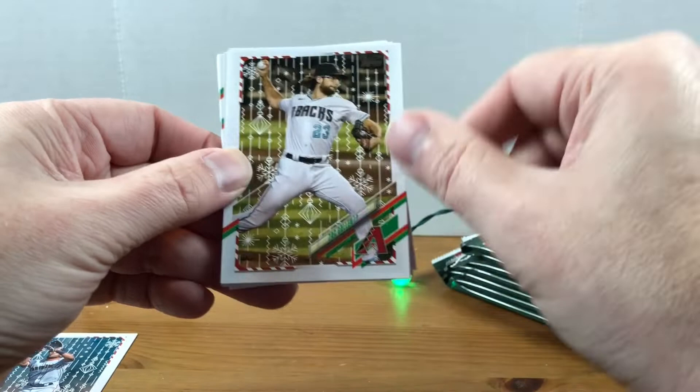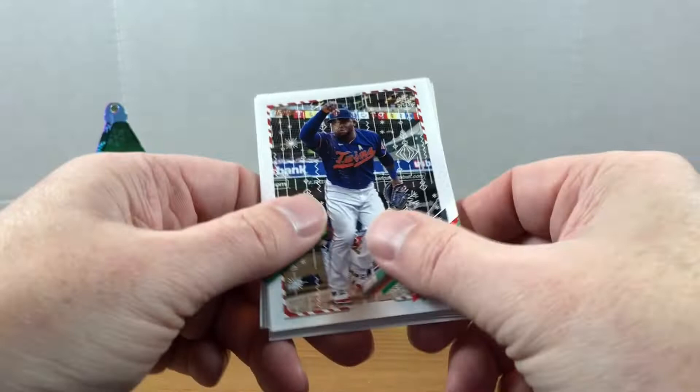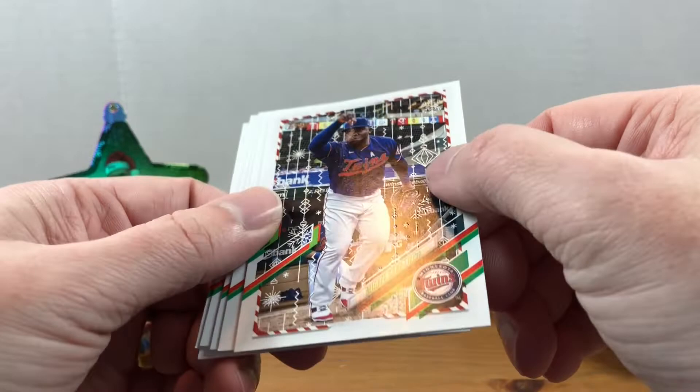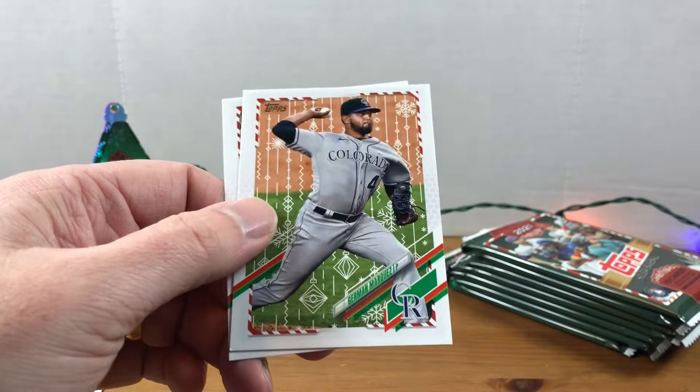There's a Mike Trout! Okay, this one's got some texture as well, so I assume this is the metallic — just doesn't seem like you can really see the metallic on it very well. That is interesting; if I wasn't holding it I don't think I would know. Isaac Paredes, Starling Marte, German Marquez, and Chris Sale.